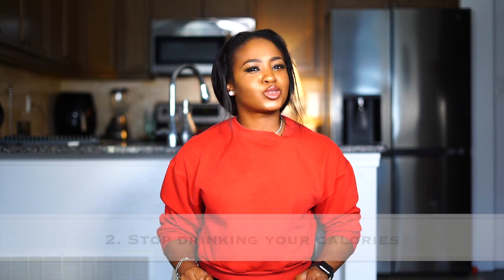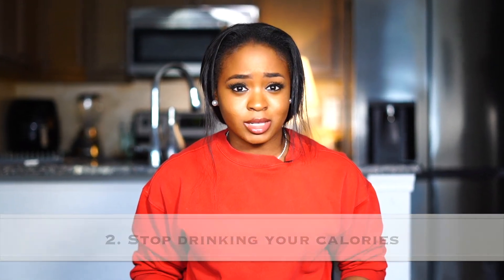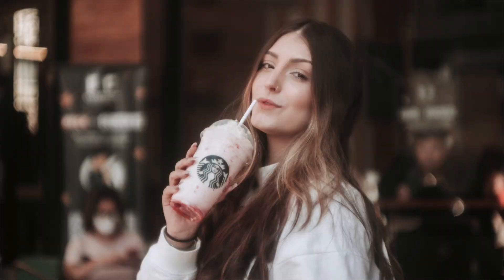Number two: stop drinking your calories — sodas, juice, your favorite Starbucks frappuccino. You will be amazed how many calories you automatically eliminate from your diet by just cutting out those sugary drinks. In some cases, doing this alone is enough to get you the results you want, depending on how much weight you're trying to lose. Instead, please stick to drinking water.